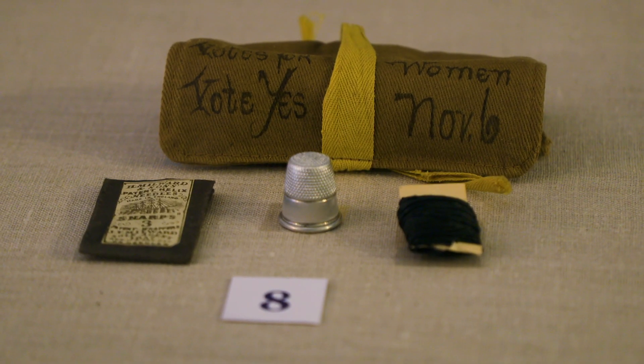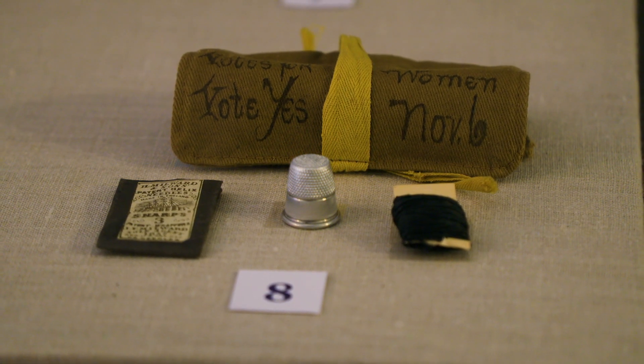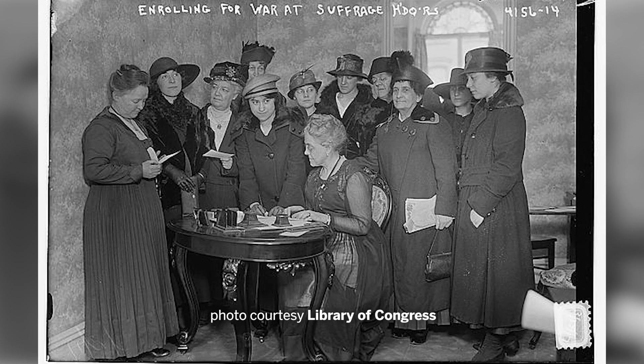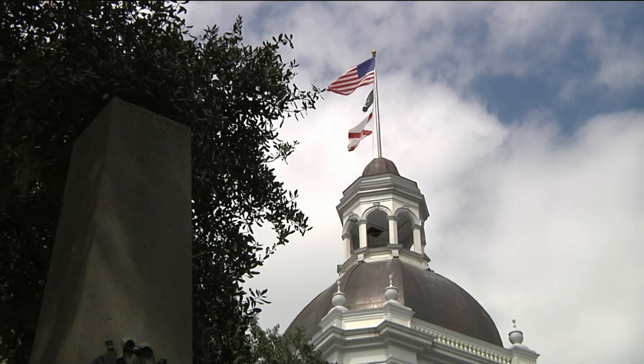There is a sewing kit that encourages folks to vote. It was a government issue from World War I. It just draws your attention to all of the many things that were going on in the suffrage movement.